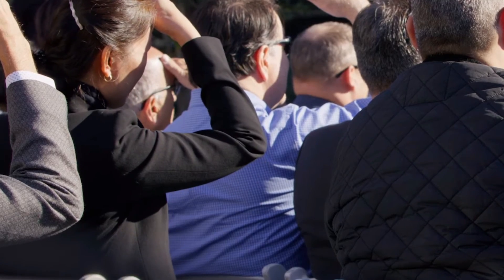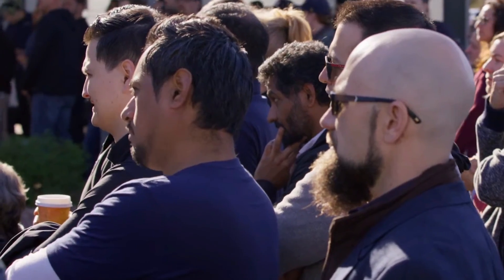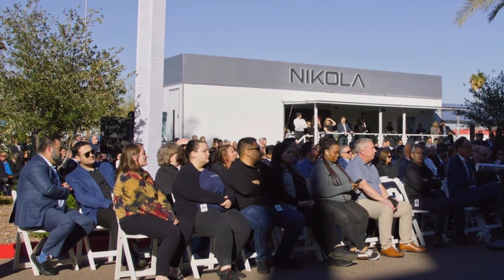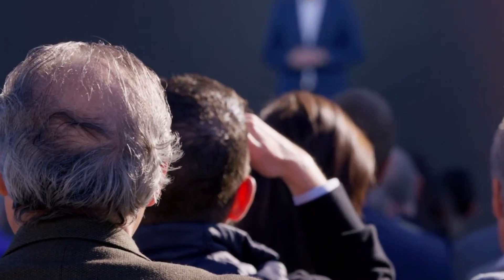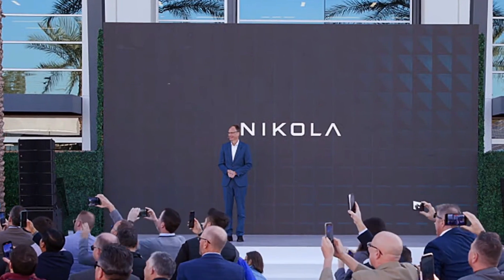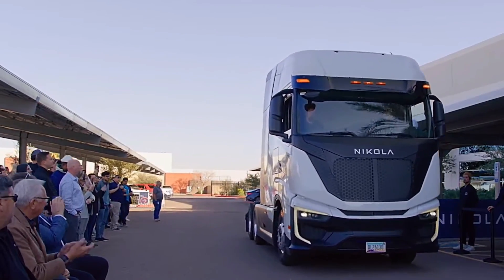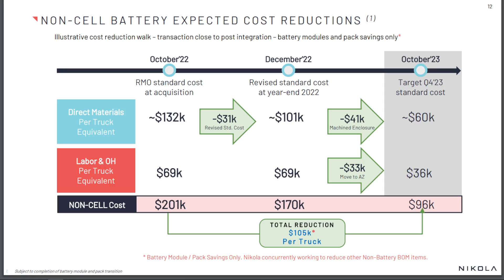There are some markups involved in the prices that customers are paying, because dealers working with Nikola obviously want to account for the risks of taking on such a nascent technology in their inventory. That's going to hurt sales, and as a result every sale they make they want to make sure they get the right amount of interest and commission. Which is why the price of the truck from Nikola's own hands has to come down. Luckily, Nikola has already drafted a plan on how to reduce the manufacturing cost of that truck — to stay competitive and get as many zero emissions trucks on the road as possible.